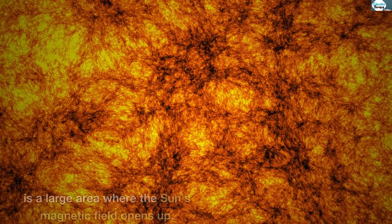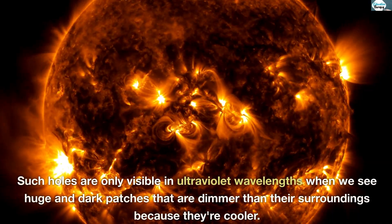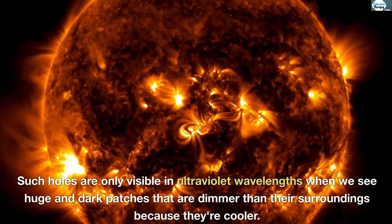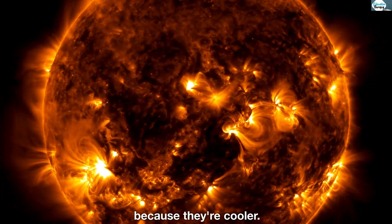A coronal hole is a large area where the sun's magnetic field opens up. Such holes are only visible in ultraviolet wavelengths, where we see huge dark patches that are dimmer than their surroundings because they're cooler.